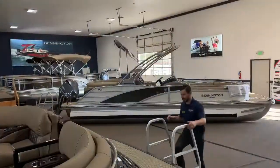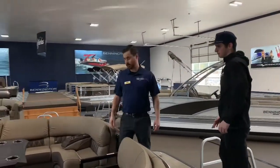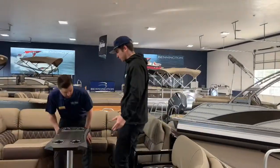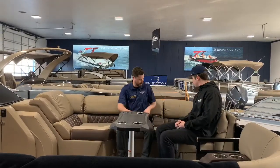Alright, let's hop up into this bad boy. So, if you like to entertain — which I do — you've got this table here, you've got cup holders. You can put your appetizers right here in the middle if you'd like. You also have these cup holders that you can move around throughout the boat — I can put that in right there. That's convenient.